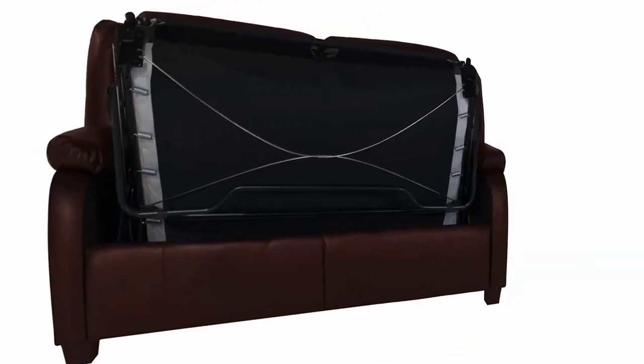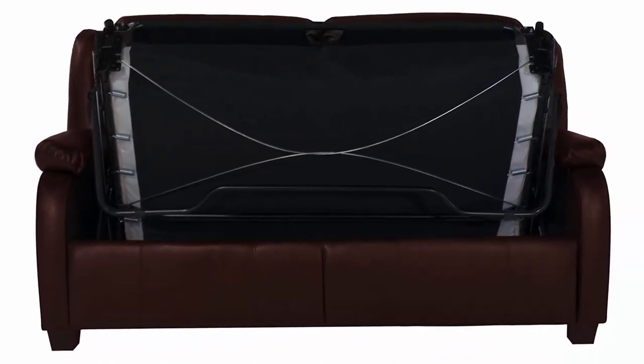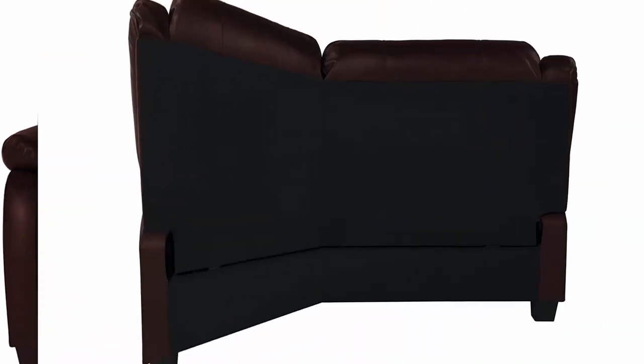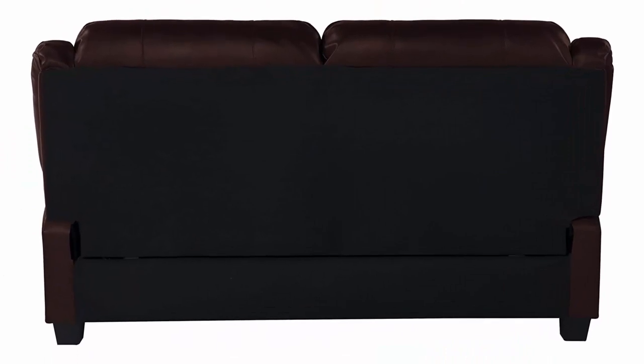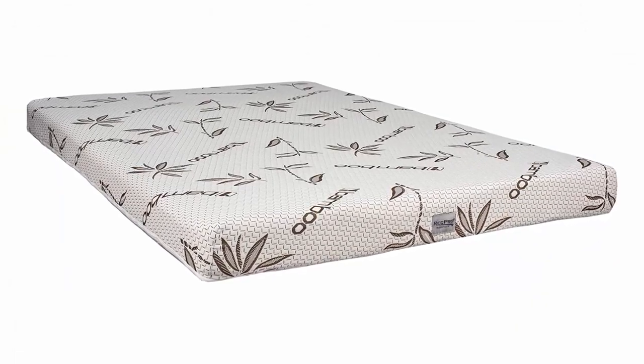Unique modular design that ships with removable backrest for easy installation. Hide-A-Bed includes memory foam mattress, durable and easy to clean mahogany faux leather polyurethane. Dimensions — sofa: 65 inches L x 34 inches W x 37 inches H. Item may be subject to residential shipping fee due to size and weight.